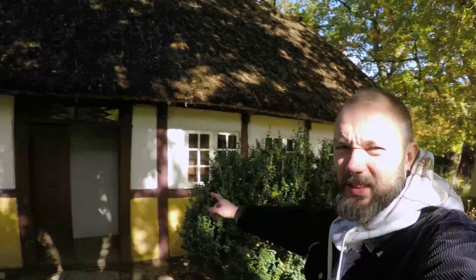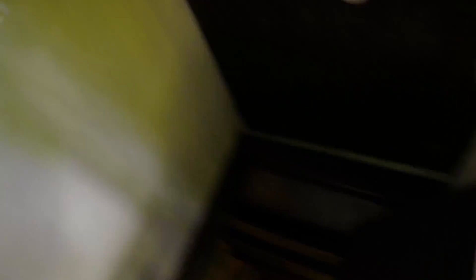There are these little houses where you can go in, and they have little descriptions of what happened there and how many people lived. This one was a weaver's cottage.